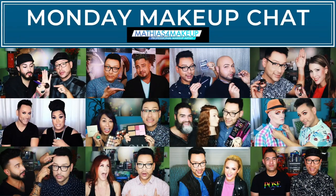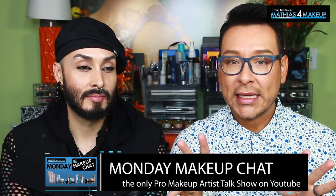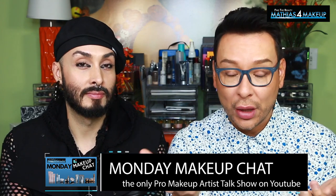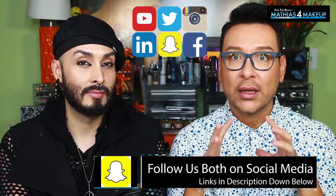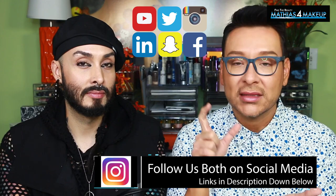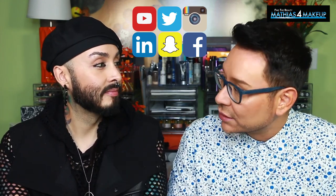So in part one of this multi-part series here on Monday Makeup Chat with my special guest Nick, we're going to be talking about his tips and techniques for perfecting your skin without wearing a mask. One of the things I wanted him to help show you is what he likes to use for perfecting the skin without literally pumping out five things of foundation and smearing it all over the face.